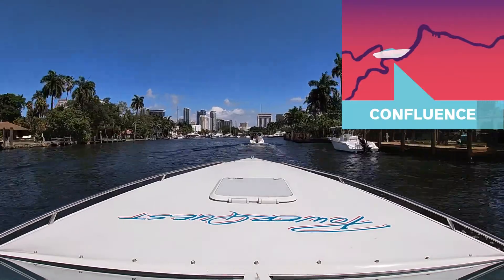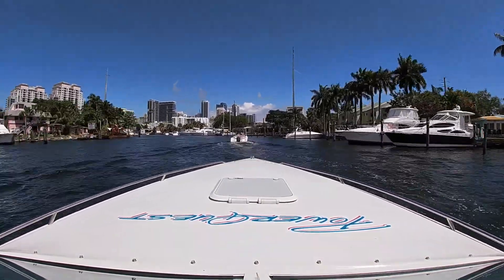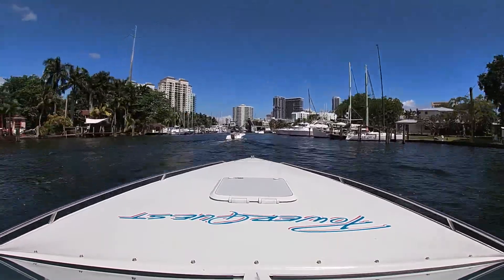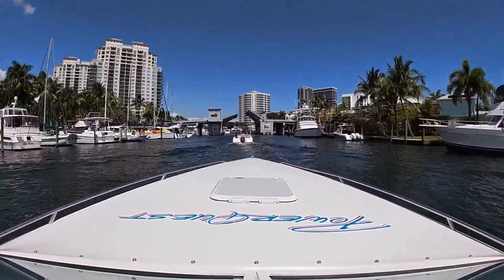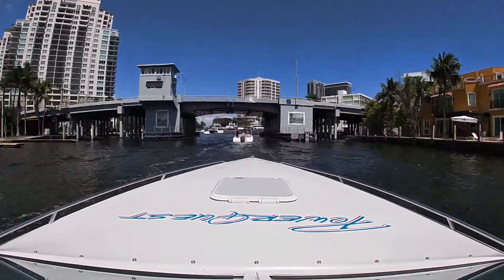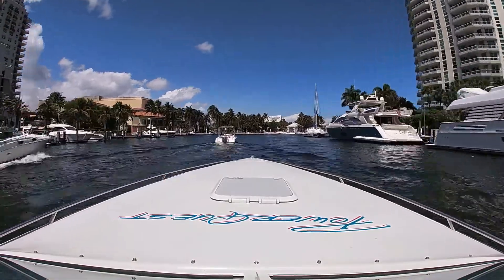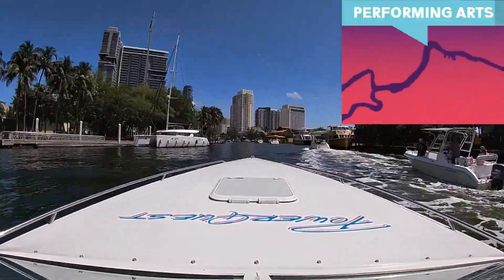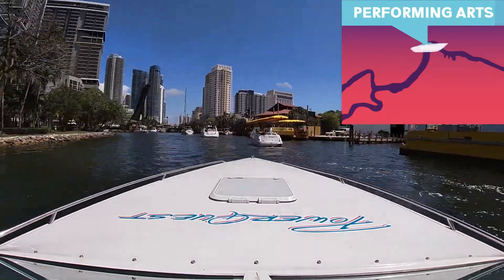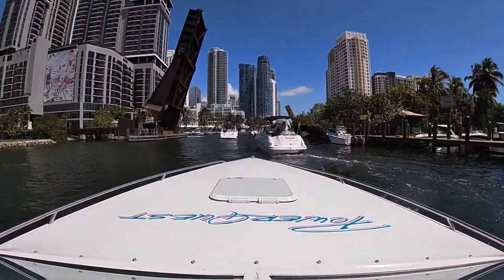This is where the South Fork and the North Fork come together — now we're just on the New River after making that right turn. This is the Avenue of the Arts Bridge; it just closed to let that boat through. On the left is the Center for the Arts with a bunch of floating public docks, so you can just tie up, go get dinner, go shopping. Here's the next railroad bridge, and the Andrews Avenue Bridge.